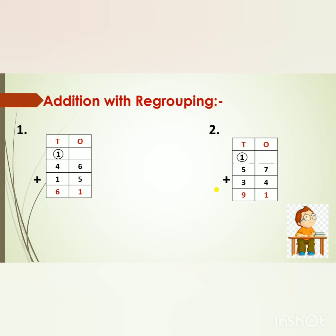Addition with regrouping. The first sum is 46 plus 15. First we will add the numbers in the 1's place. 6 in my mind, 5 on my fingers. After 6: 7, 8, 9, 10, 11. But children, 11 is a 2-digit number, so we will break this number. The 1's digit, that is 1, will go to the 1's place. And the 10's digit, that is 1, will go to the 10's place. Now 4 plus 1 is 5. 5 in my mind, 1 on my fingers. After 5: 6. So we will write 6. What is the answer, children? 61.